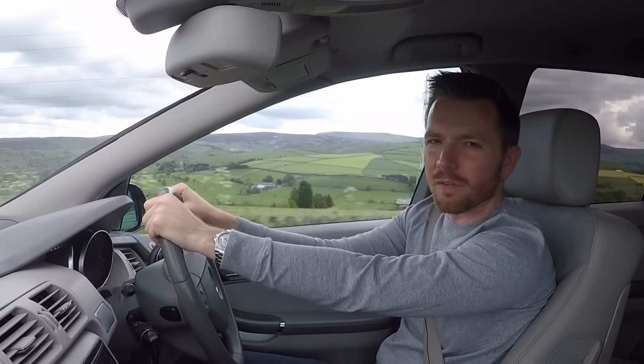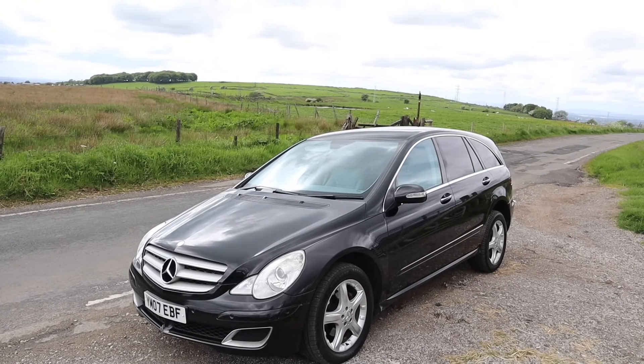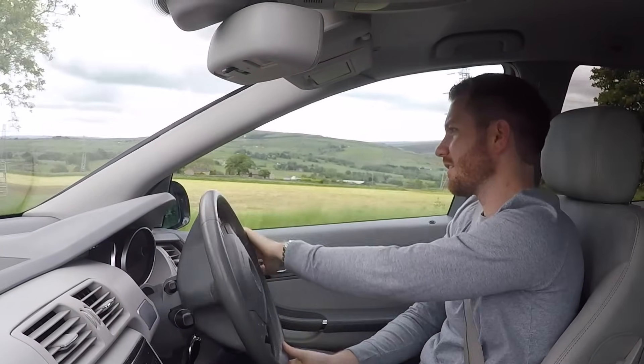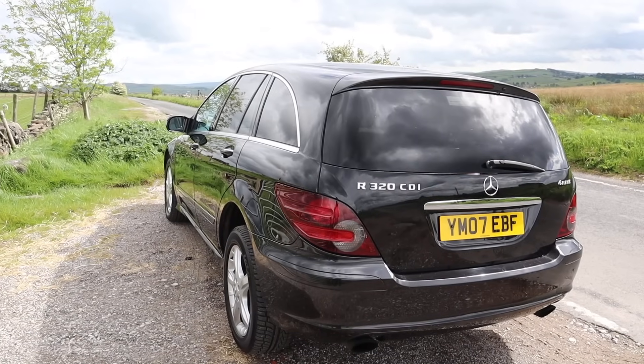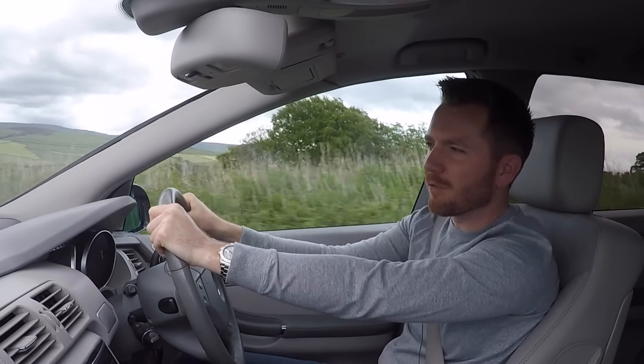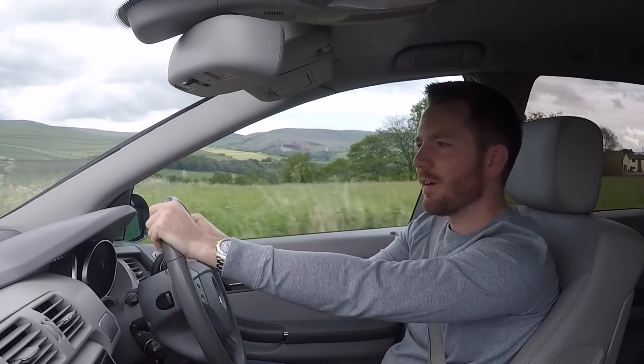Now you can pick these up in England for about £3,000, and for £5,000 you'll get a nice one — that's an awful lot of car for the money. I would recommend going for the diesel. I know there's a lot of negativity about diesels at the moment, but for this kind of car it still makes perfect sense. You could also buy a V6 petrol or a V8 petrol in the R500.